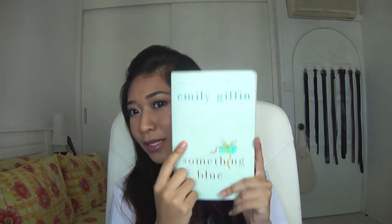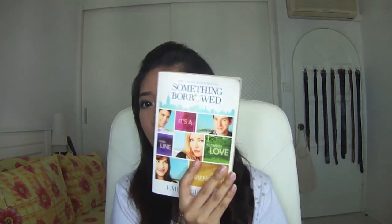For the random blue item, it has to be literally something blue — that's actually the title of this book by Emily Giffin. It's the continuation of a story called Something Borrowed, and I know there's a movie but I hated it — the book is so much better. I prefer Something Blue over Something Borrowed, but if you want to read it you need to read Something Borrowed first. I just love any romance-related books.